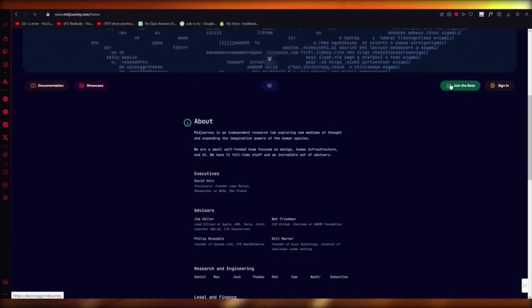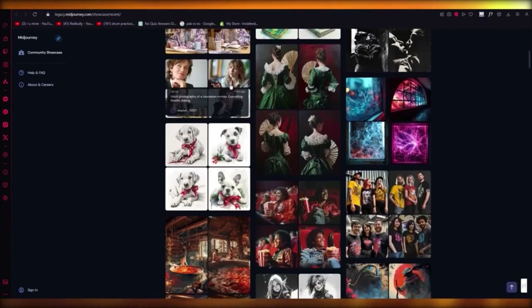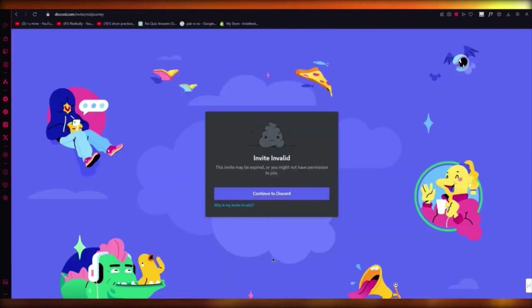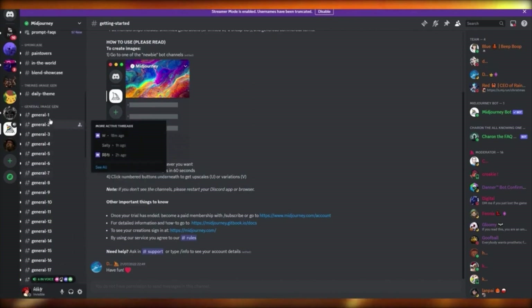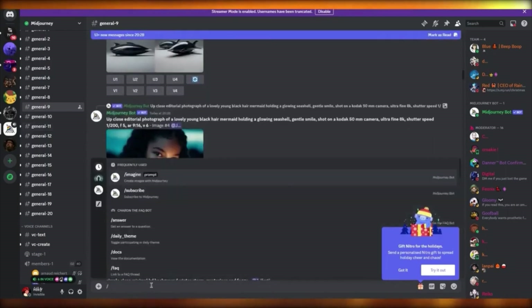Now, to start using MidJourney, you're going to click on Join the Beta where they'll make you join a Discord server. MidJourney only works on Discord. You can make incredible art there. You add prompts for yourself in MidJourney. You'll continue to your Discord, accept the invite, and run up Discord. I'm already in the MidJourney server. Once you're in, it loads you in. You go to any room — generally the general room, like general nine — and to generate something you write slash imagine.